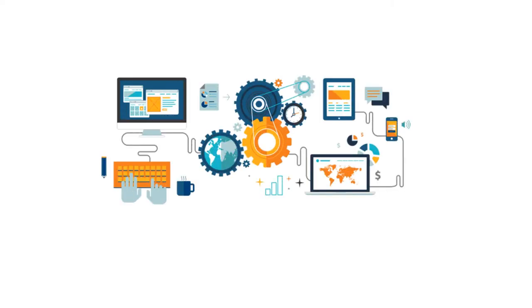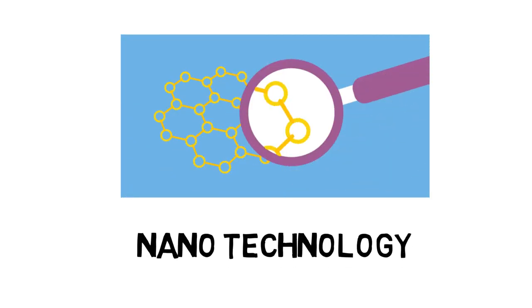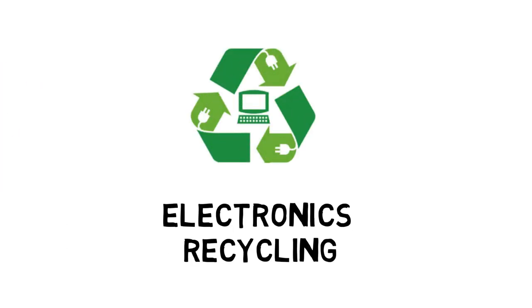As you gain more experience, you can even venture into different specialties such as process automation, developing nano drying technologies, or dive into electronics recycling.